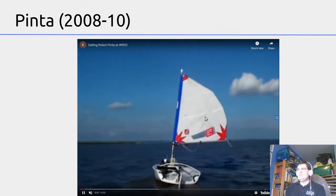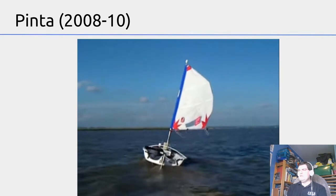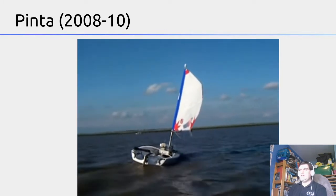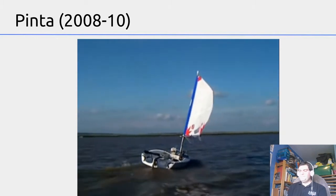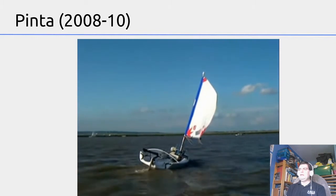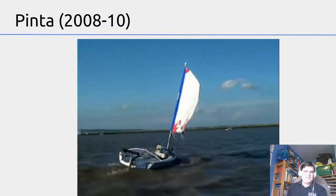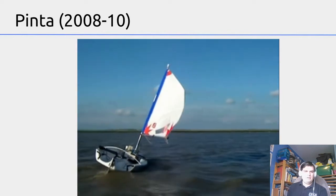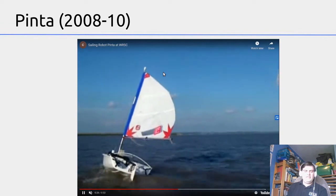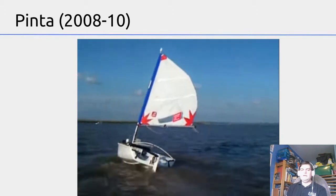We then got involved in a competition to build boats to race across the Atlantic, called the Microtransat Challenge. We built a more traditional boat based on a Topaz dinghy that we called Pinta, named after one of Columbus's ships. Here in this video it's sailing at a competition in Austria on a big lake. It uses a modified tiller pilot to steer itself — an autopilot you'd use on a big boat — the black arm at the back. Apart from that, the electronics are pretty much the same as what we used in Beagle B.